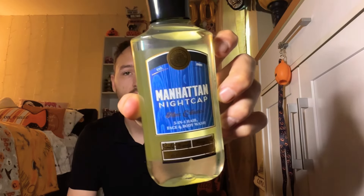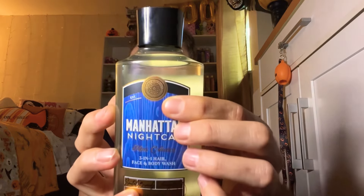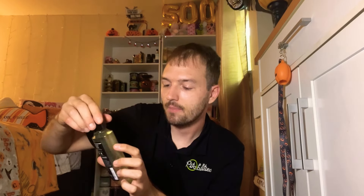I also picked up the new Manhattan Nightcap from the men's collection — this is a three-in-one hair, face, and body wash. I love the blue packaging. It's black sandalwood, sweet brandy, and cherry wood. It says February 2nd, 7:30 PM at $19.90 — I'm not sure what that means. Up top it has the Bath and Body Works emblem, which looks really cool. It has aloe and vitamin E, so this is essentially the shower gel even though they call it a body wash.